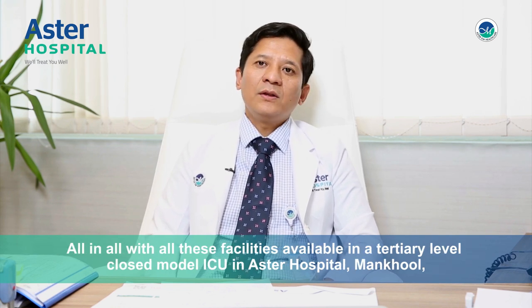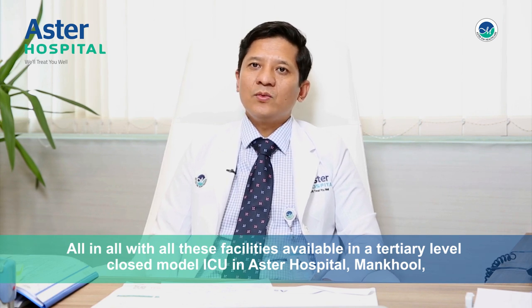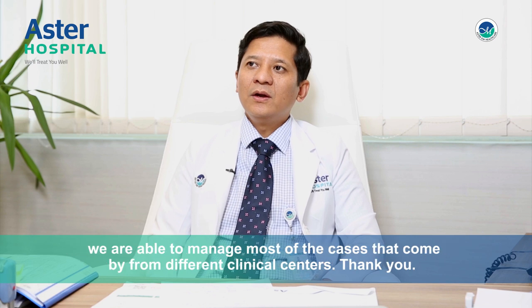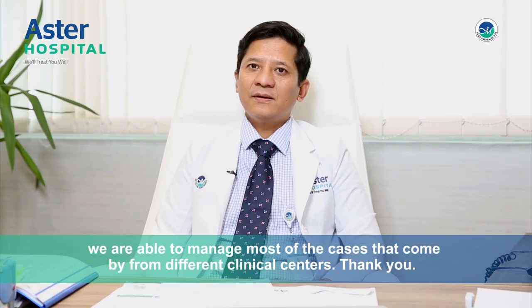All in all, with all these facilities available in a tertiary level closed model ICU in Astor Hospital Manchul, we are able to manage most of the cases that come by from different clinical centers. Thank you.